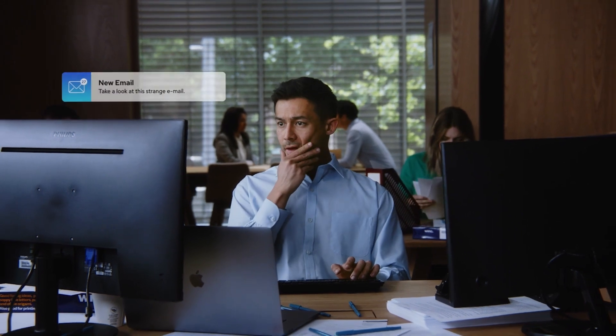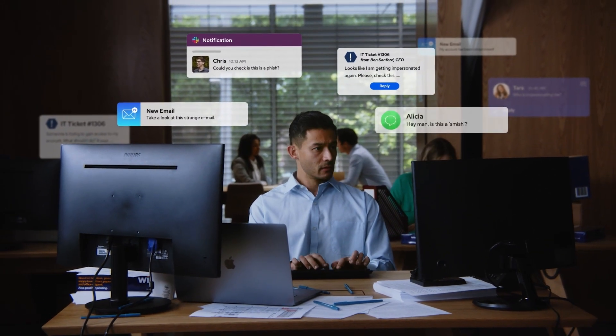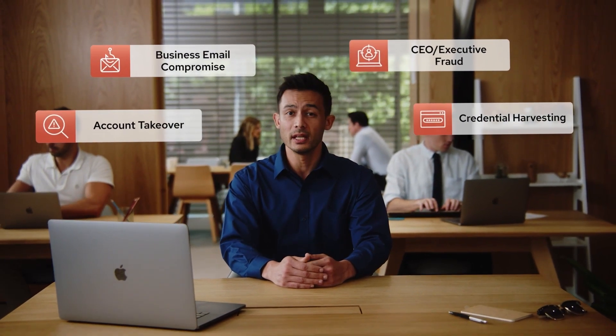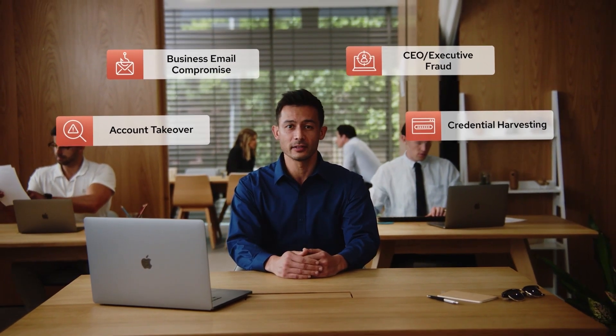For many security teams out there, this is what protecting their organization from phishing looks like. Take a look at this strange engine — could you check if this is a phish? Looks like I'm getting impersonated again. That was me a year ago. Even with our secure email gateway, advanced phishing attacks still slip through our defenses. We needed something that actually works, and fast. Then we found it.